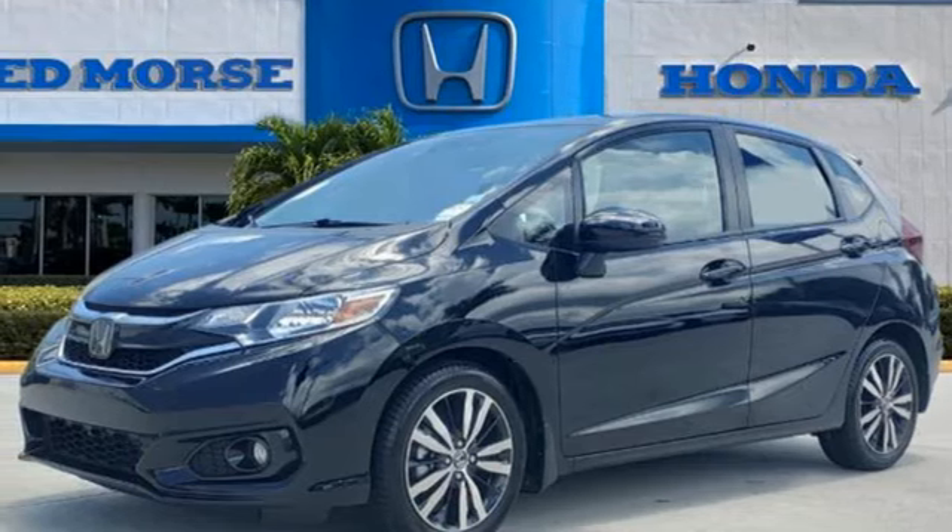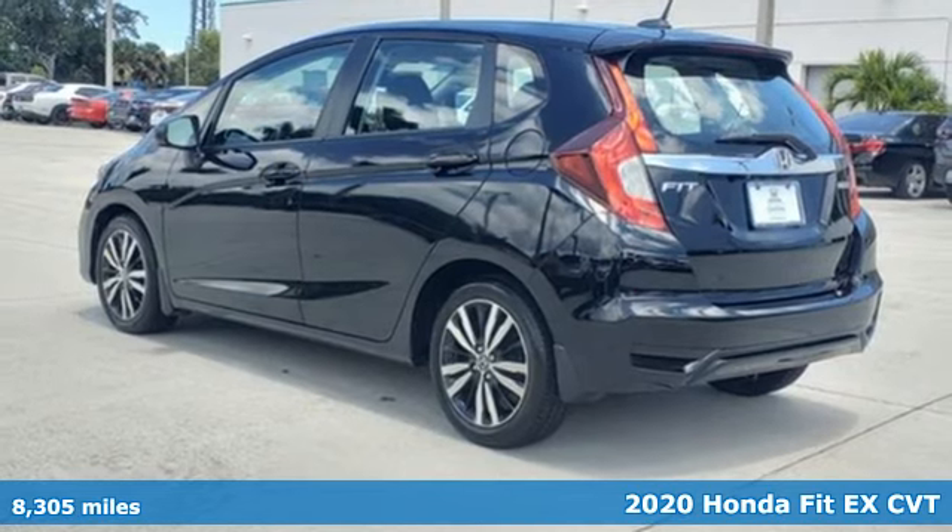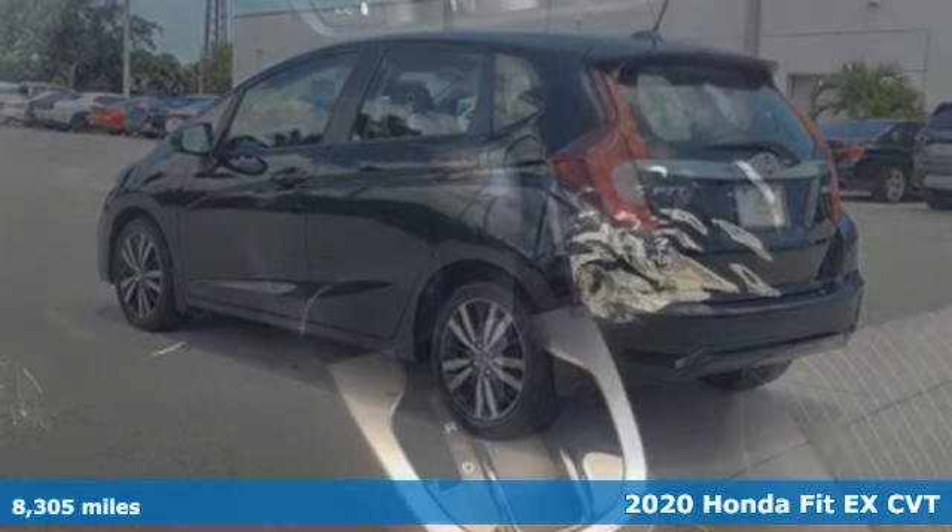Here's a certified 2020 Honda Fit. This showstopper is as functional as it is fun, offering amazing performance daily.